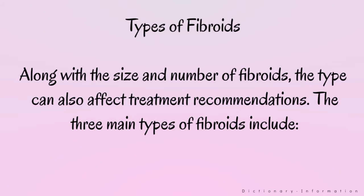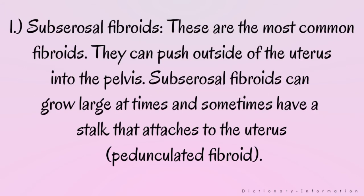Types of fibroids. Along with the size and number of fibroids, the type can also affect treatment recommendations. The three main types of fibroids include: 1. Subserosal fibroids — these are the most common fibroids. They can push outside of the uterus into the pelvis. Subserosal fibroids can grow large at times and sometimes have a stalk that attaches to the uterus, known as a pedunculated fibroid.